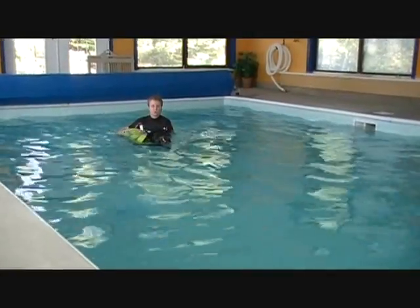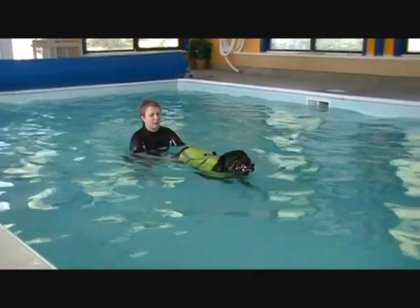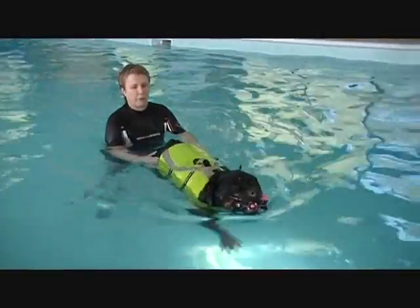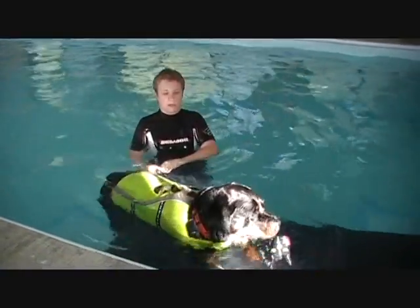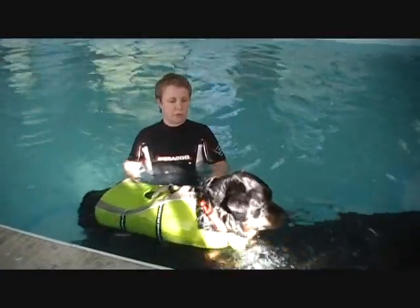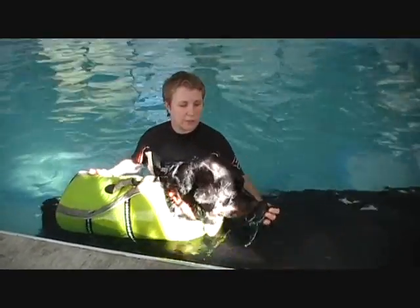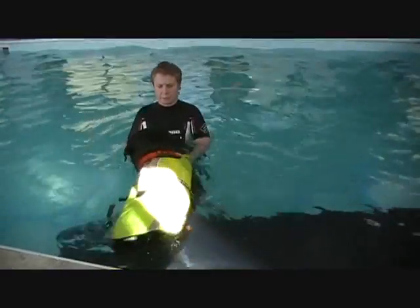At CAM, we witness that the many advantages of canine hydrotherapy and its ability to substantially reduce recovery time is becoming widely recognized and utilized by therapists and veterinarians around the world. Aquatic therapy is a therapeutic treatment of choice for today's canine patients.